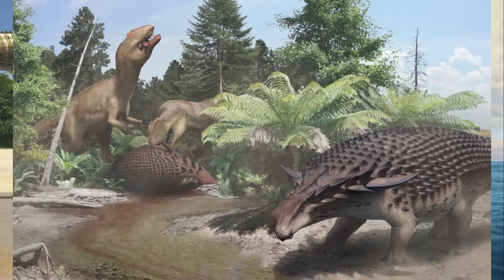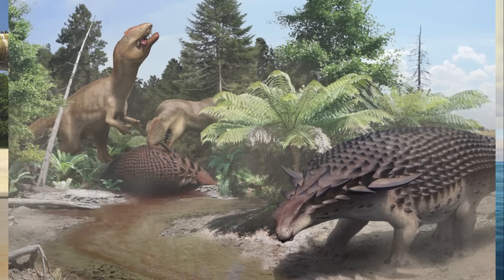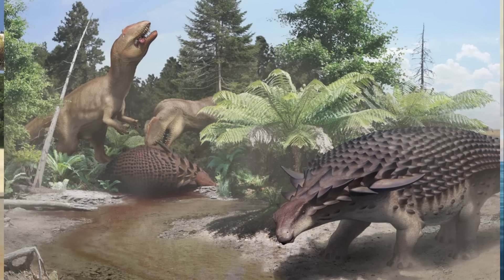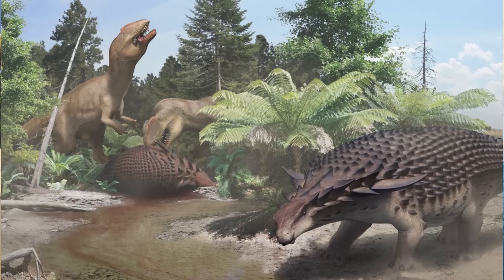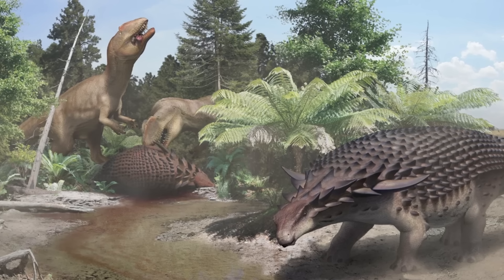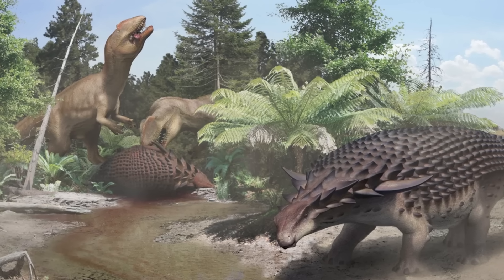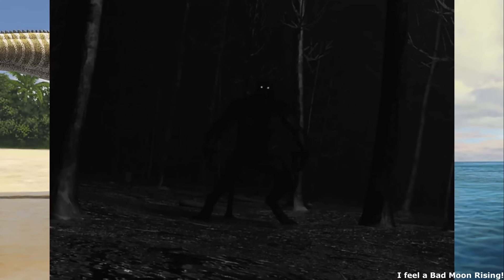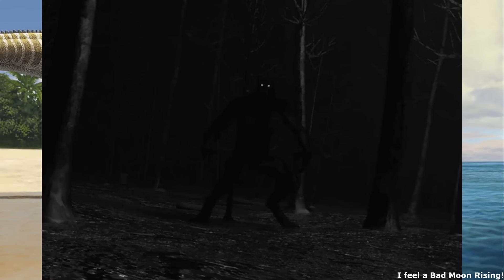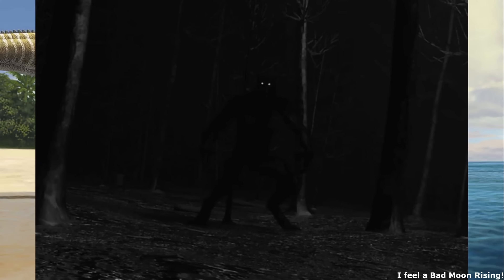By the time of the KPG extinction event, the region's distinctive fauna had likely received a significant amount of admixture from Laramidia, although it's unclear to what extent until more fossil evidence is uncovered. Regardless, the Chicxulub bolide impact would bring an end to Mesozoic Appalachia anyway, with the interior seaway finally disappearing during the Paleocene, leaving the singular North American landmass more familiar to us today. Thanks for watching, everyone. The next episode will be a Halloween special, focusing on the Michigan Dogman, as well as other similar werewolf-like North American cryptids. See you again soon. Cheerio.